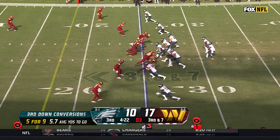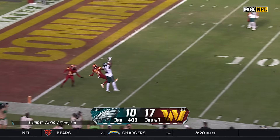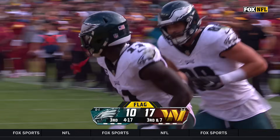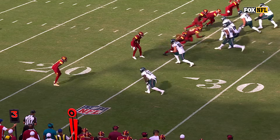Third and seven. Hurts, pocket prone, and what a move! A.J. Brown comes back to the ball for an Eagles touchdown! He's just uncoverable! Hurts is celebrating another great catch.